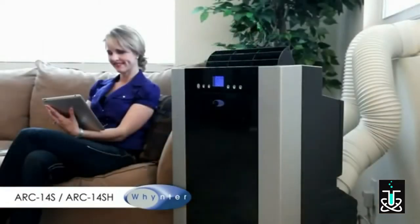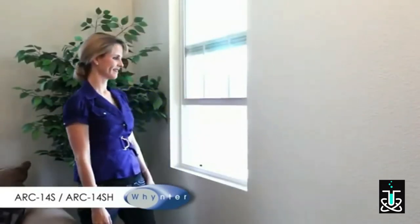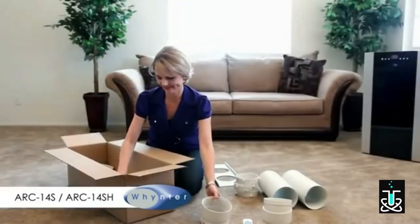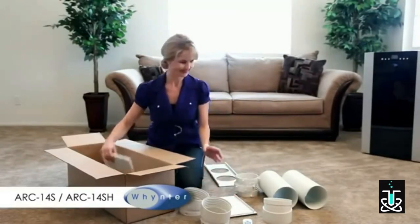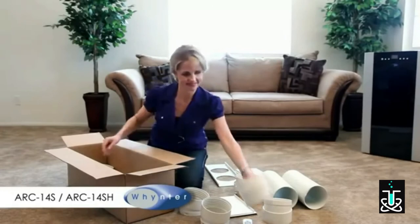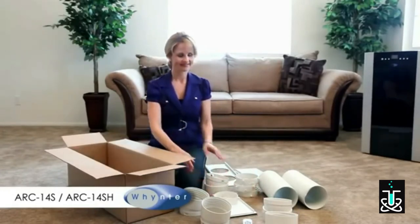For the portable air conditioner to cool effectively, the hot air the unit removes from the room needs to be vented to the outside. The window venting kits that come with our Winter Portable Air Conditioner fit most standard windows. You may make a custom modification and vent the exhaust through a wall or into a dropped ceiling.